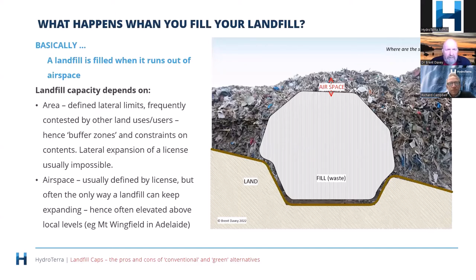A landfill is filled when it runs out of airspace. Most landfills started before the surrounding area developed, and there have been pressures on their lateral expansion — they can't keep expanding horizontally. There have been incidents in Victoria where residential areas encroached closer to landfills and suffered from landfill gas. Very often the only way a landfill can expand is by increasing its height, but you do reach a point where you just can't go any higher.